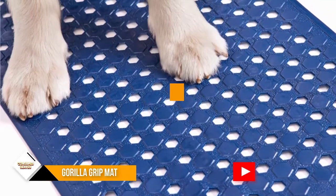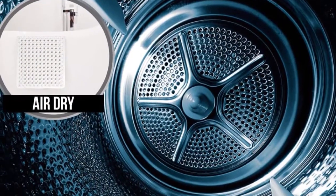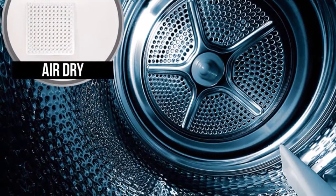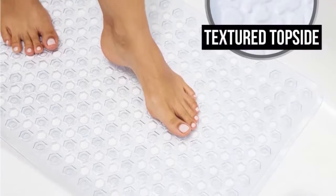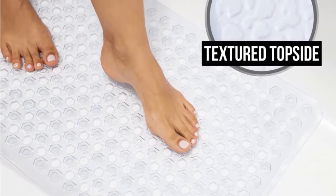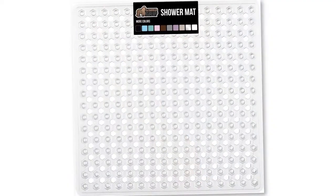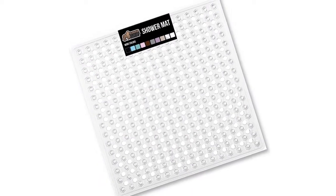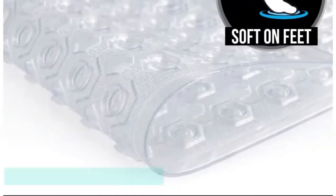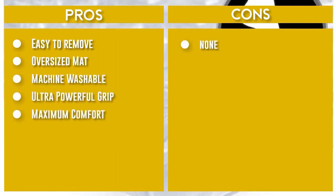This mat can be washed in the washing machine. Wash your mat before first use and rinse and dry it after each use. Keeping your mat clean will help uphold its fresh appearance and remove oily and slippery buildup from soaps. It has small holes throughout to help prevent water buildup under the mat, and it comes in a wide range of colors to match any bathroom style. Note that this is not designed for use on newly refinished surfaces.